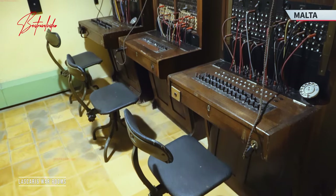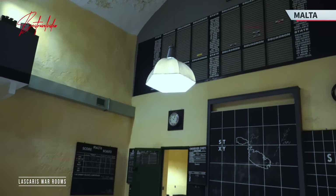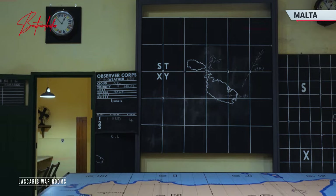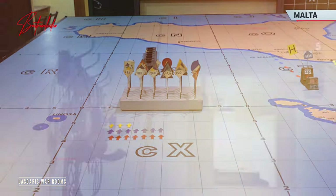Following World War II, the significance of the Lascaris War Rooms didn't diminish. In the post-war era, the complex continued to serve as a vital strategic command center, playing a crucial role during the Cold War and other conflicts. It was actually the Mediterranean Fleet HQ and soon, in 1967, NATO used it as an important communication center.